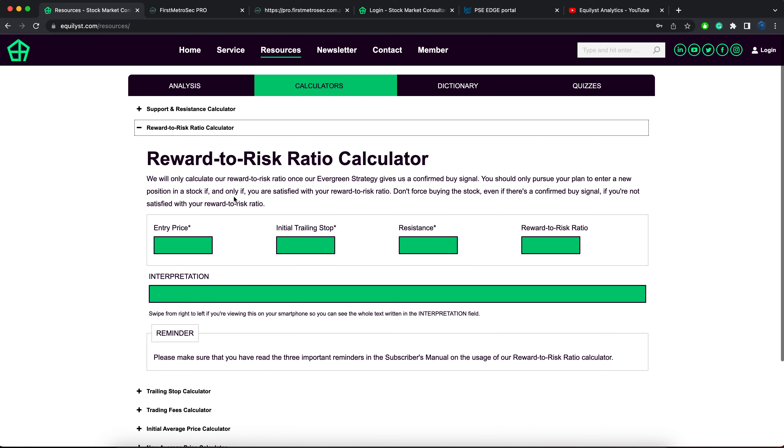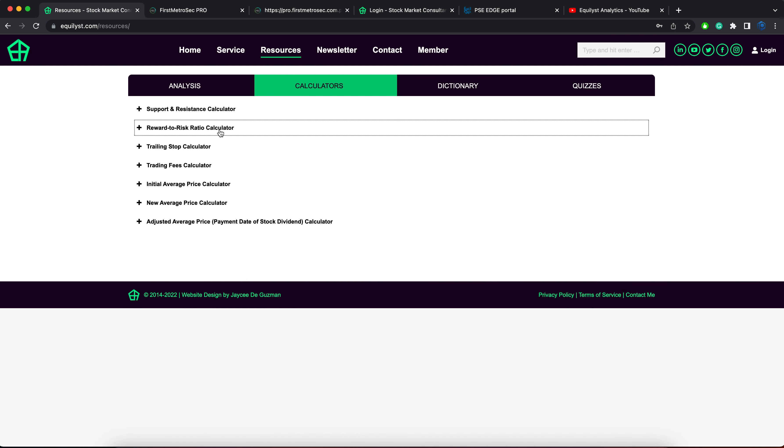Then, you will have to compute your reward to risk ratio. You need to input your initial trailing stop's value. You will also have to learn how to identify the stock's immediate resistance and support. In the reward to risk ratio calculator, I only need my entry price, my initial trailing stop, and the resistance — it will automatically compute my reward to risk ratio and interpret that for me. If you'd like a detailed explanation, subscribe to my stock market consultancy service for a one-on-one training where I'll teach you the entirety of my evergreen strategy.